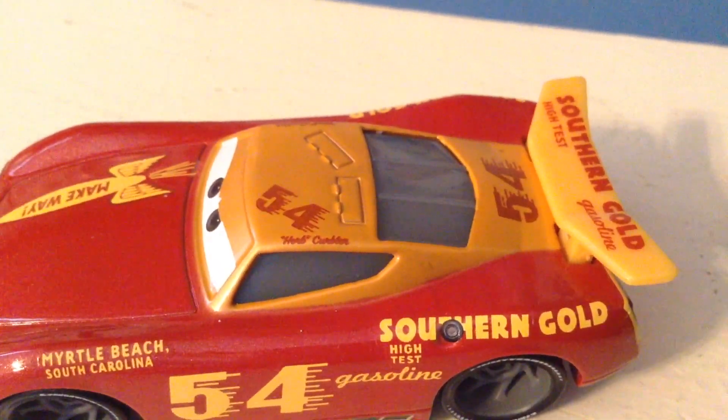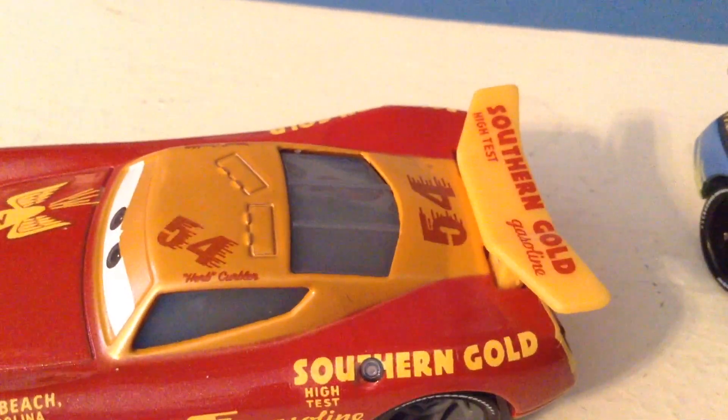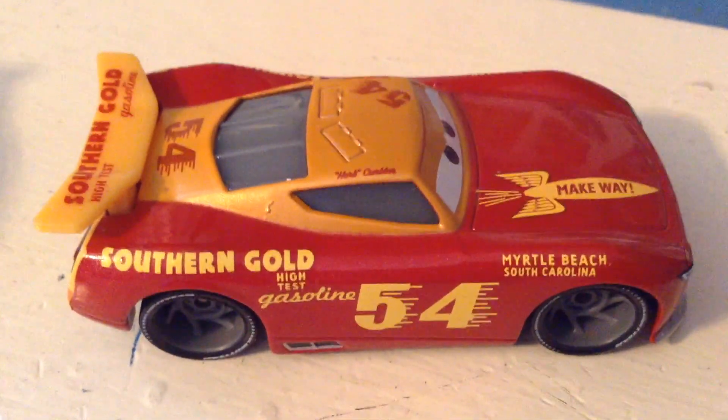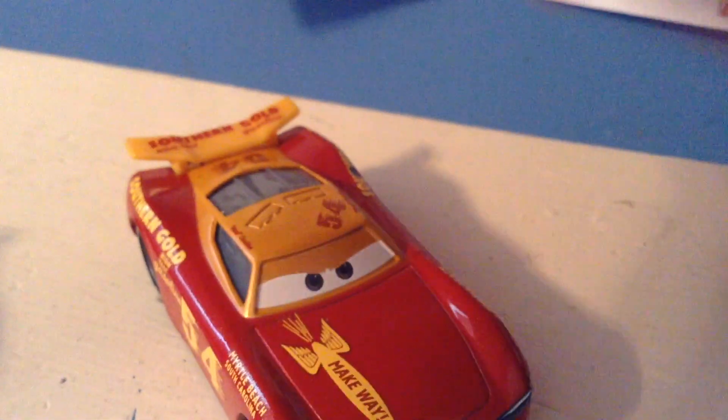It's basically a gold with a red 54, Herb Curbler, and Southern Gold High Test Gasoline written on the spoiler. It's not metallic but it's still gold. Southern Gold High Test Gasoline again, and he does have his rookie stripes there. On both sides he has his signature saying Herb Curbler, but again 'Herb' is in quotes.